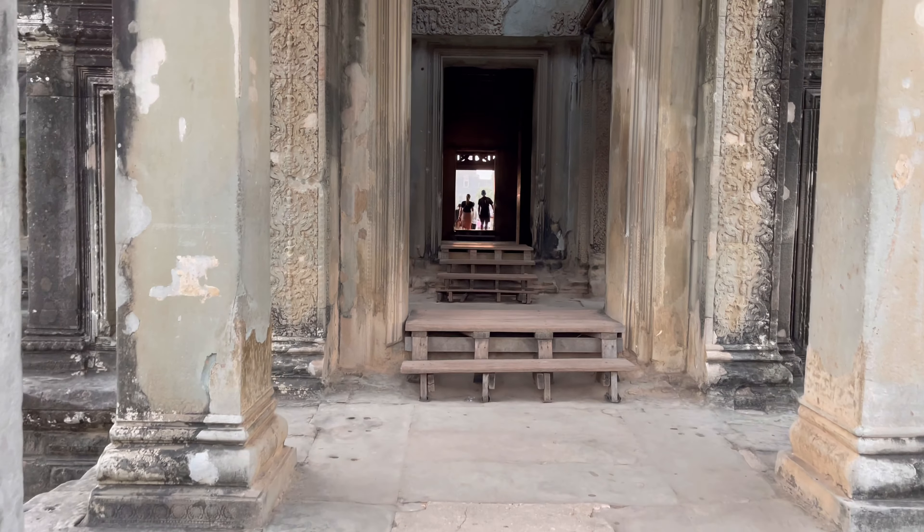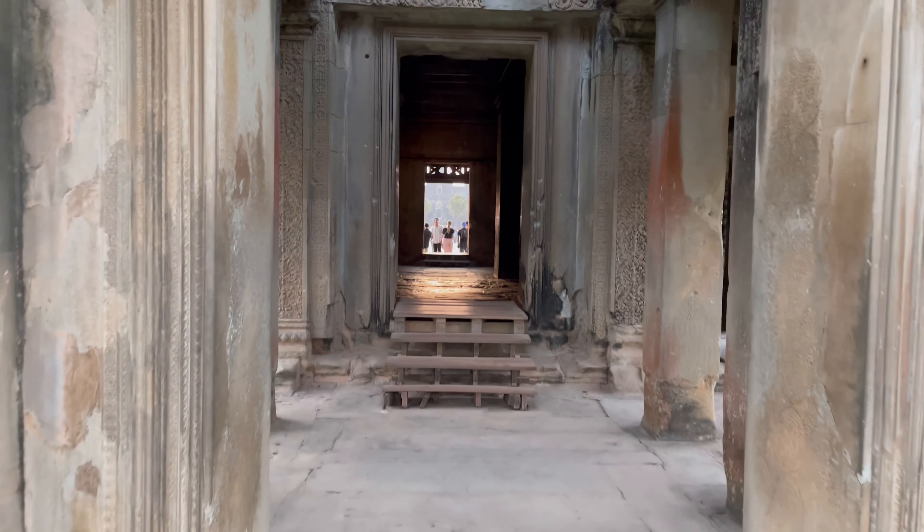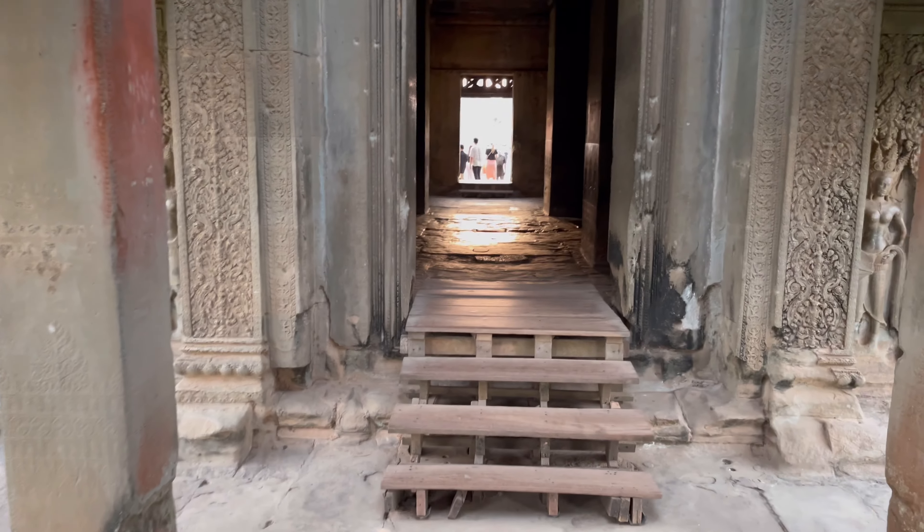Outside the temple, I met a tour guide named Lee. He said he wanted 15 bucks to show me around. I said 10, he said okay. So he's with us now, following behind. We'll see Lee in a sec.